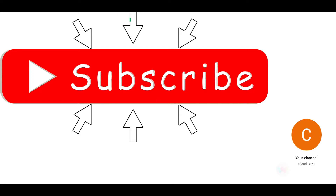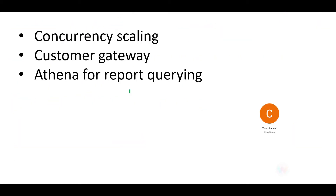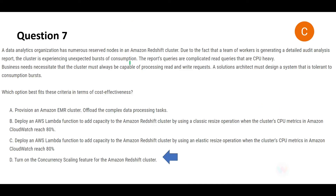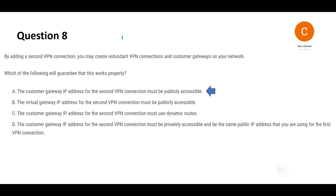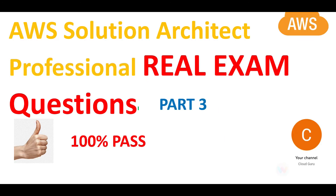Please don't forget to hit subscribe and the like button — it takes a lot of effort to bring this detailed analysis content to you. This brings us to the end of part 3. We covered questions related to these three topics: Redshift concurrency scaling, customer gateway and VPN connections, and Athena for querying data. Stay tuned for more informative content — see you in the next part!